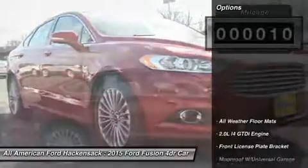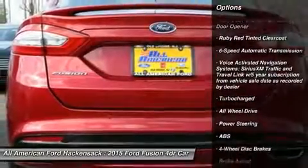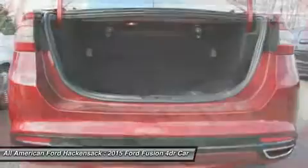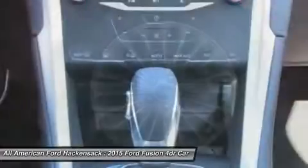Here are some of this vehicle's great options: power passenger seat, steering wheel audio controls, anti-lock braking system, all-wheel drive, HomeLink garage door opener, power steering, adjustable steering wheel, aluminum wheels, 6-speed automatic transmission standard, and 4-wheel disc brakes.